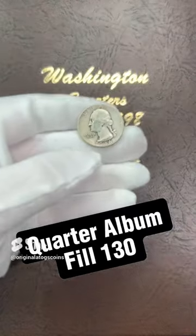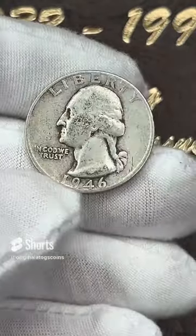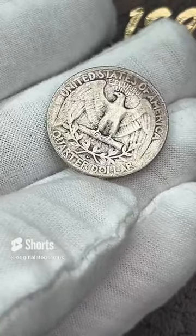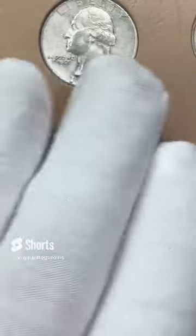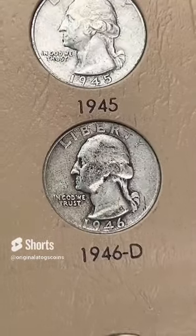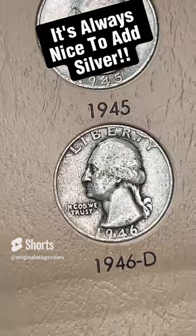Today's quarter — we're going all the way back to 1946 and we're going to add a silver quarter to our album. This one is from Denver. This will fill a spot and is another 90% silver quarter to go in the album. Here's the spot — let's drop this quarter in. And there we have it, there's one more quarter filled in the album. It is rough, it will be upgraded at some point.